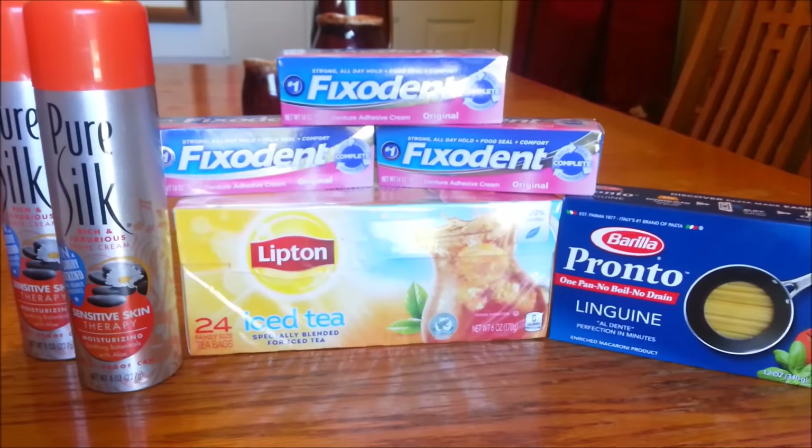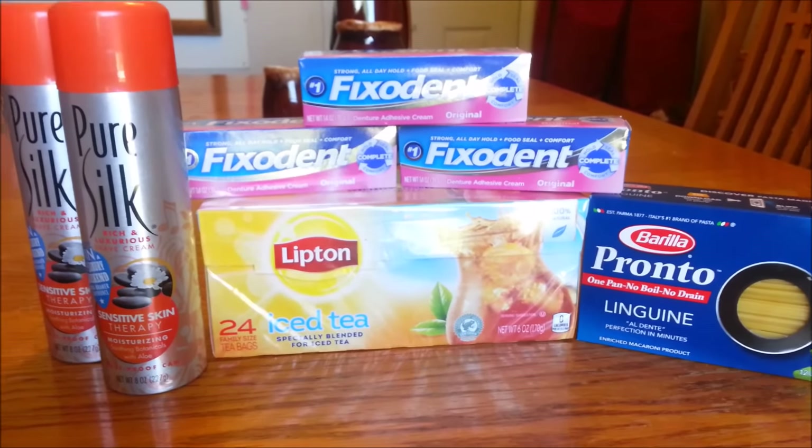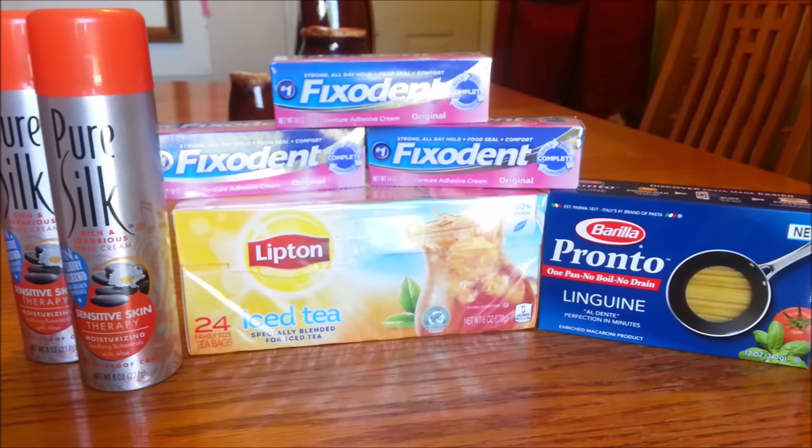Hi everybody and welcome back. This is Couponing Mixed Chick and I have a small Harris Teeter haul for you for June 21st, which is Father's Day — so happy Father's Day to any of the fathers out there. Very small haul, just ran in before church and got a few items.